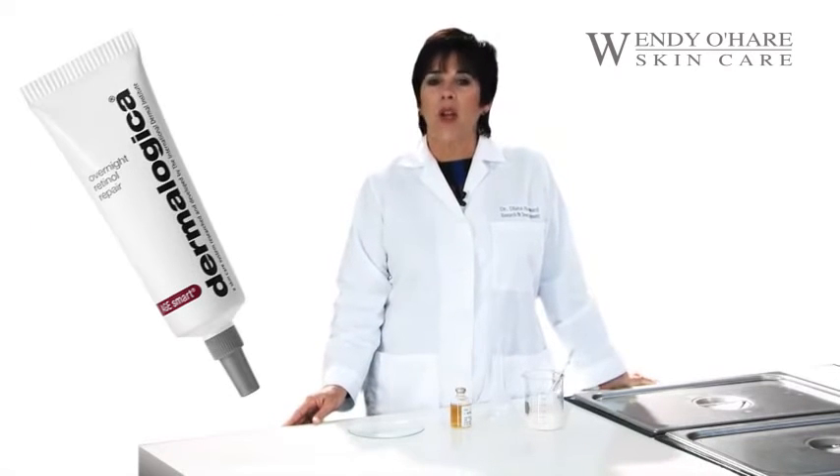So how does it work? Our skin converts topically applied retinol to retinoic acid or tretinoin, which is the same as the prescription drug known as Retin-A.